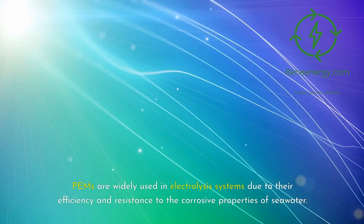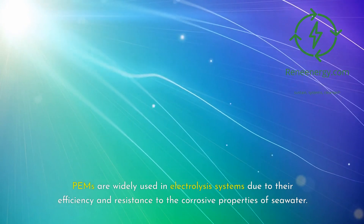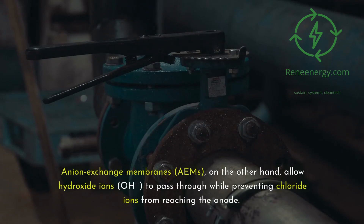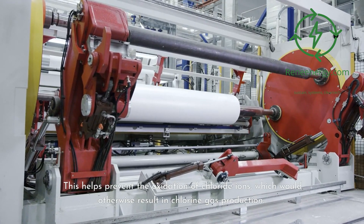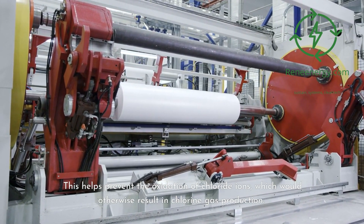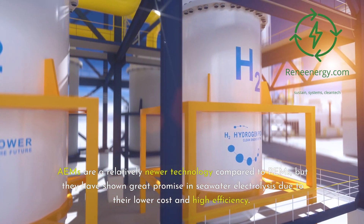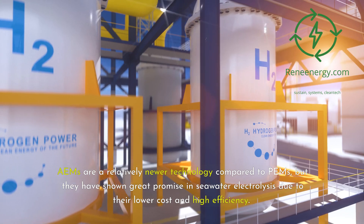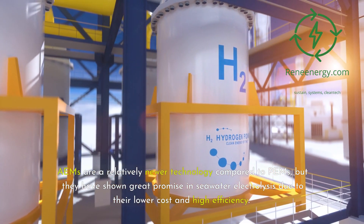PEMs are widely used in electrolysis systems due to their efficiency and resistance to the corrosive properties of seawater. Anion-exchange membranes, EAMs, on the other hand, allow hydroxide ions, O-, to pass through while preventing chloride ions from reaching the anode. This helps prevent the oxidation of chloride ions, which would otherwise result in chlorine gas production. EAMs are a relatively newer technology compared to PEMs, but they have shown great promise in seawater electrolysis due to their lower cost and high efficiency.